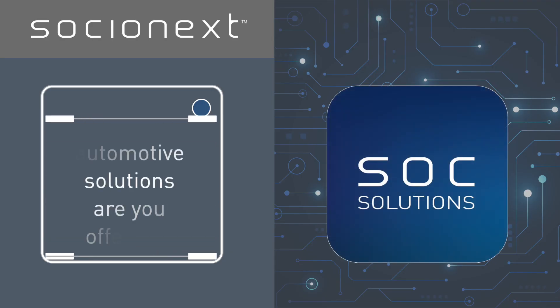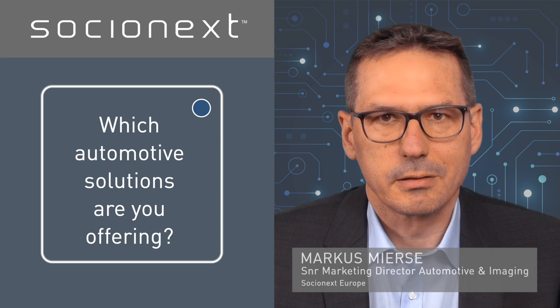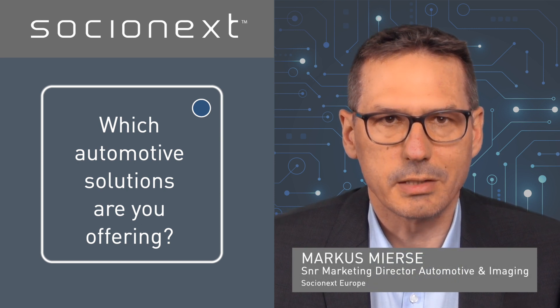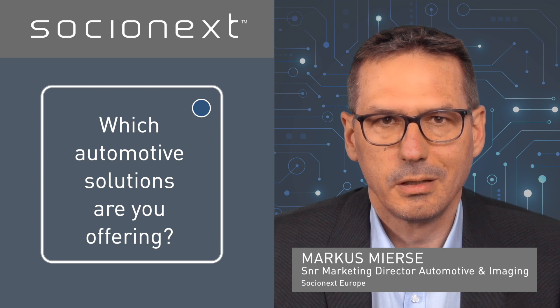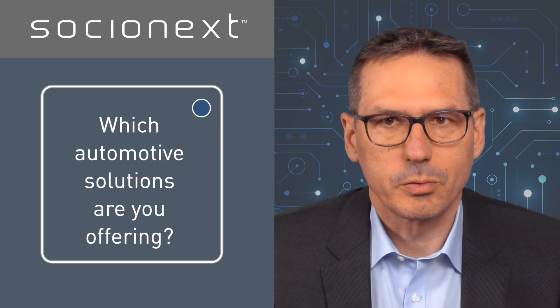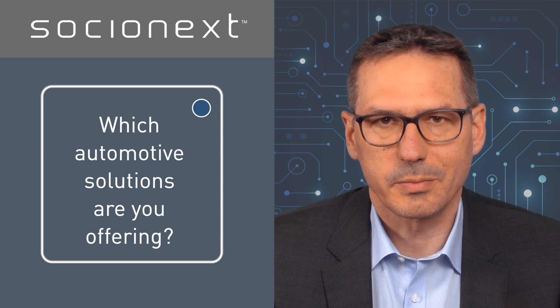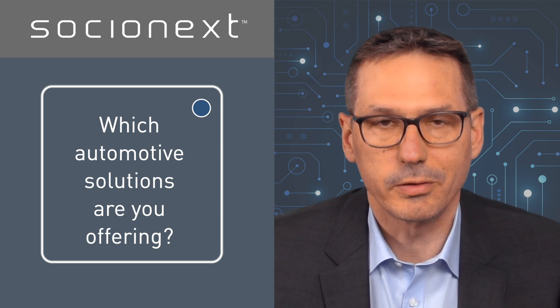Which automotive solutions are you offering? At Socialnext, we develop custom SOCs and special smart display controller products for today's automotive market. With our automotive solutions, we support the transition to centralized domain compute architectures, new cockpit concepts and future systems for ADAS in autonomous driving.